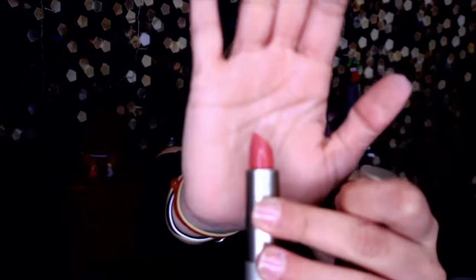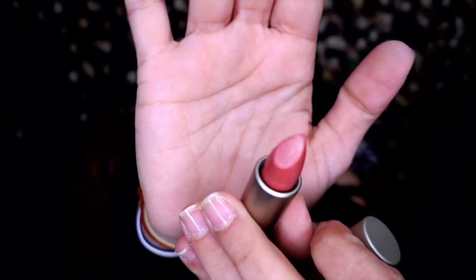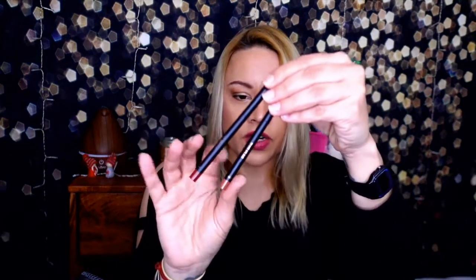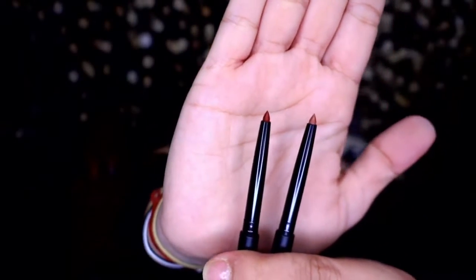Opening the ILIA lipstick box, there's also a really lip line duo inside — two lip liners in burgundy and caramel sort of colors. They're very nice and thin. I don't use lip liners very often so I won't swatch them. Next we have Grown Alchemist Detox Night Cream — I think I already have one of these. This is only 1.35 ounces so it's travel size; maybe I'll keep it for traveling.